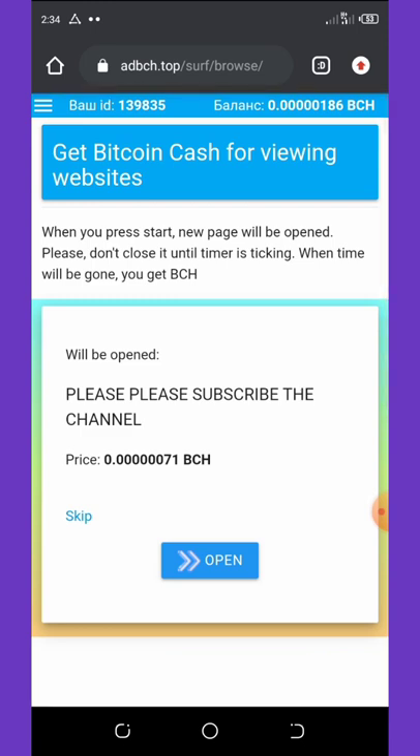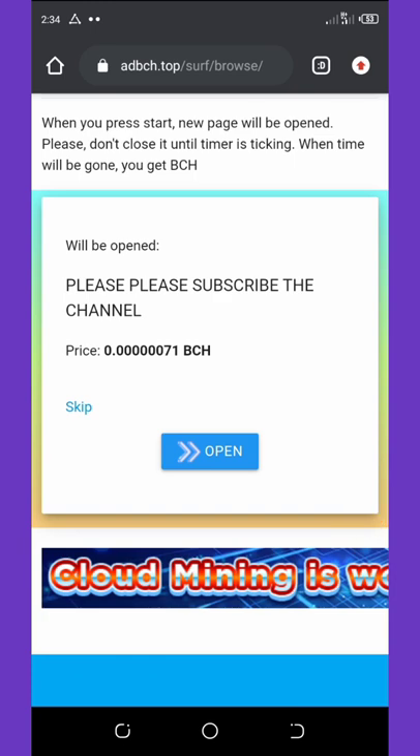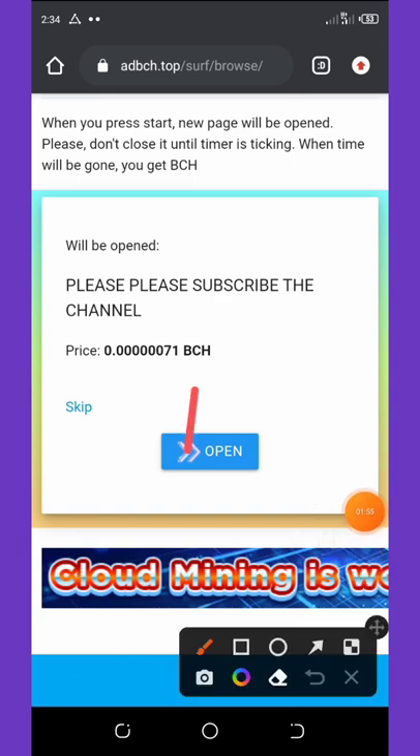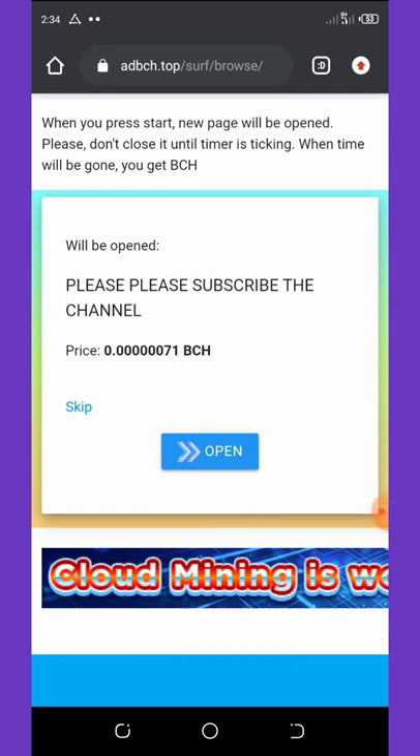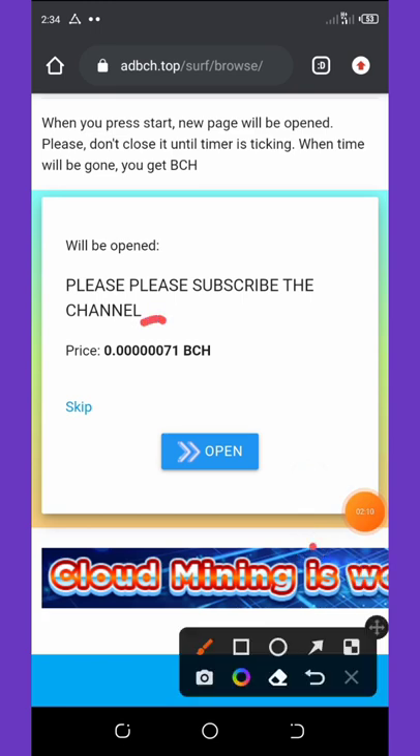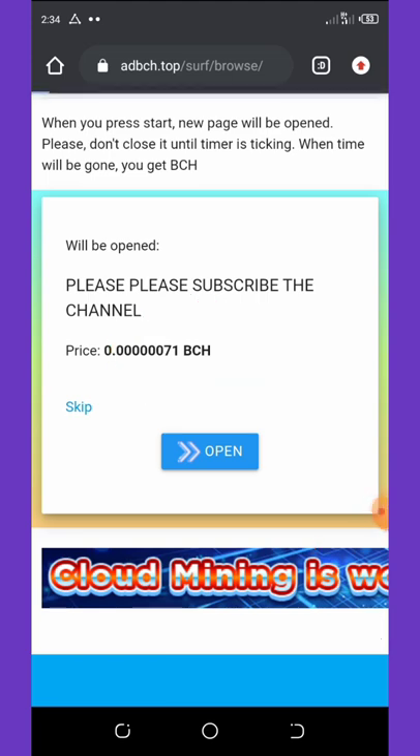Once you click on Surfing, it takes you to a page where you click on each offer that says 'Open'. For example, this one asks you to subscribe to someone's channel. Once you click it, it opens the channel, you subscribe, then click the back button to earn your free batch coin. This one is paying 71 batch coin satoshis.